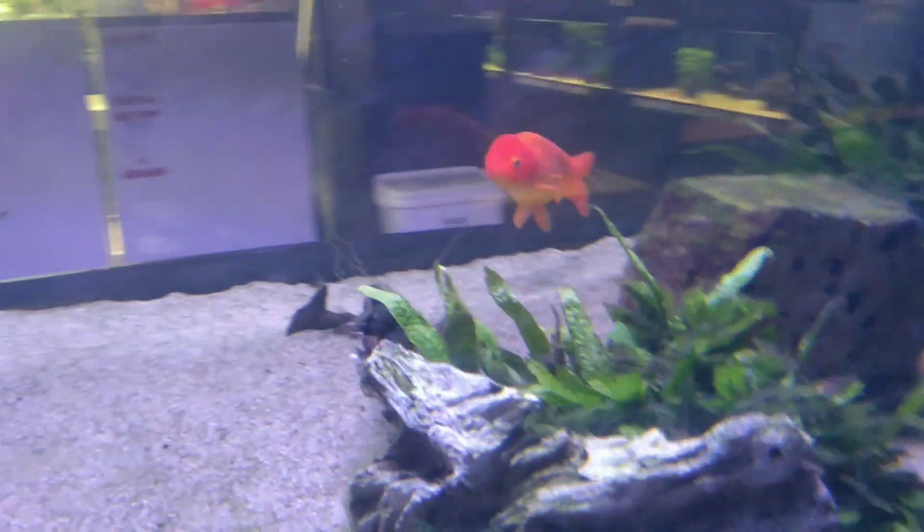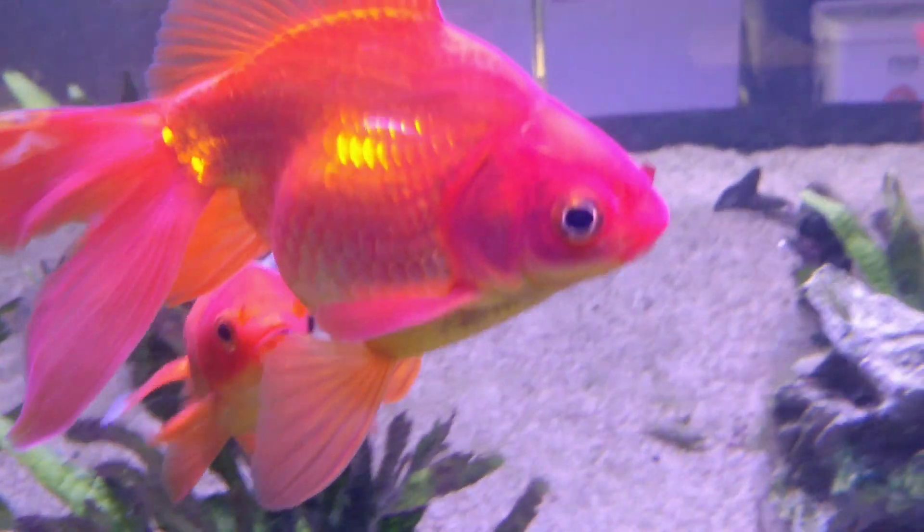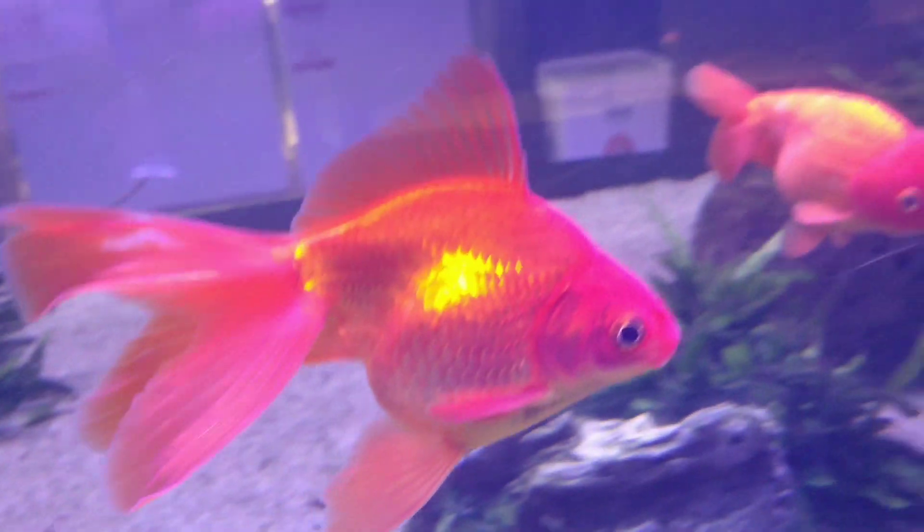I'm just looking at the aquariums. We have some goldfish, pretty goldfish. Look at this — wow, some aquariums. That's a big piece of wood. Oh, we have some koi fish — wow, look at them. They come up immediately, wow.